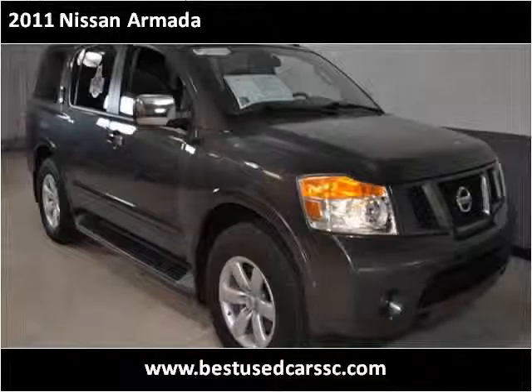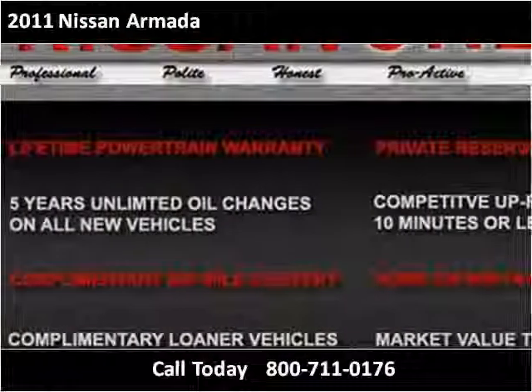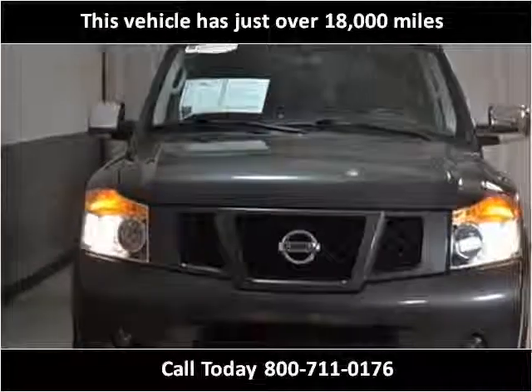This 2011 Nissan Armada is available from Hudson Nissan. This vehicle has just over 18,000 miles.